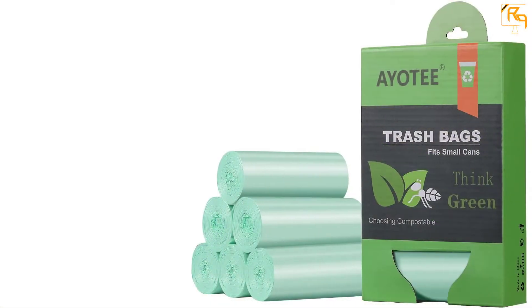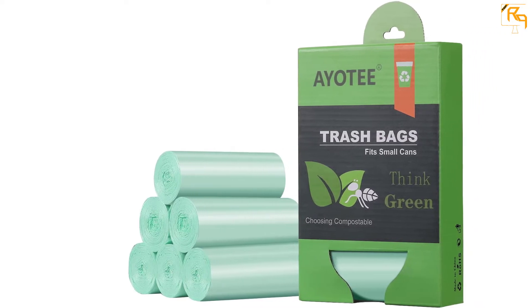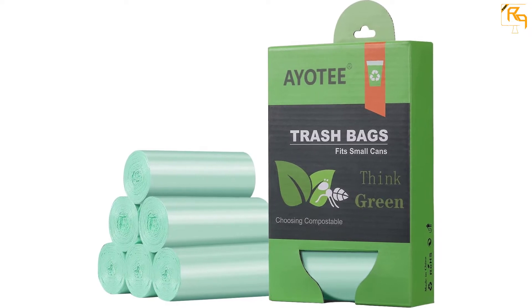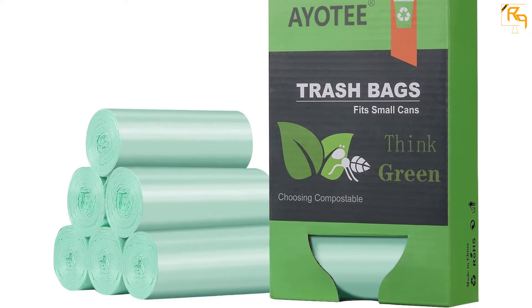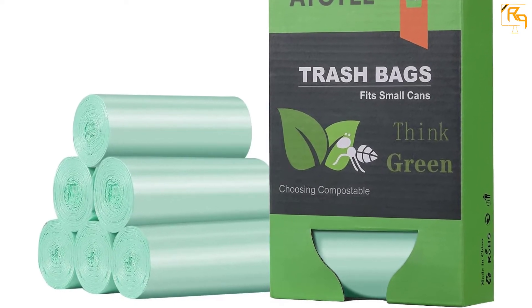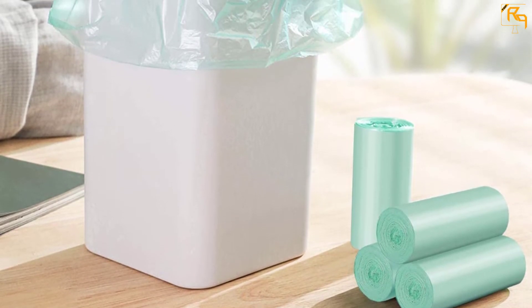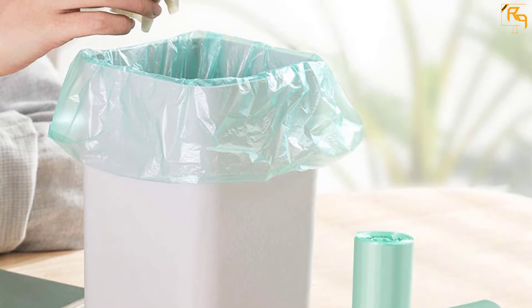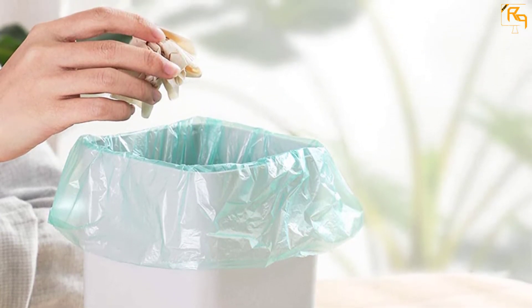The trash bags come as a total of 125 trash bags contained in 5 rolls. The bags feature a Plastarch Material (PSM) that is certified safe by the Biodegradable Products Institute (BPI). With a 15.7 inches by 14.9 inches product dimension, the trash bags are suitable for use in small trash cans. Furthermore, the trash bags come packed delicately and lightly for convenient transport and storage.